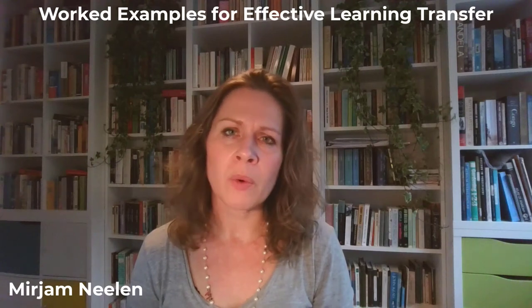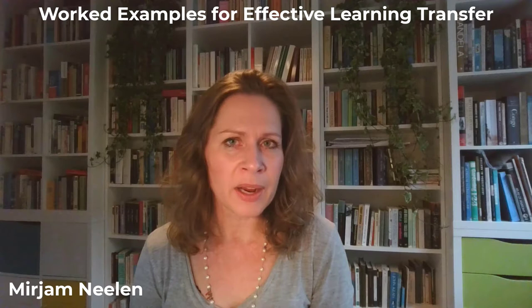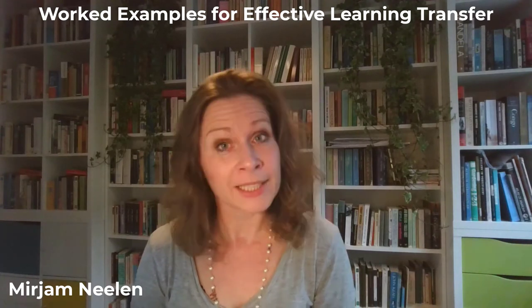So far, we've been discussing what worked examples are, when they're effective, when they're not so effective, why they're effective, and you've studied some examples of worked examples.